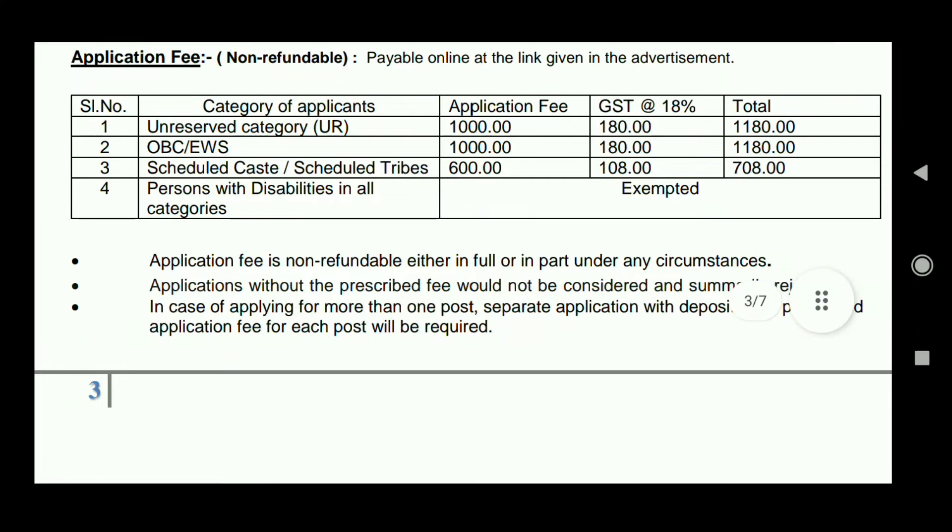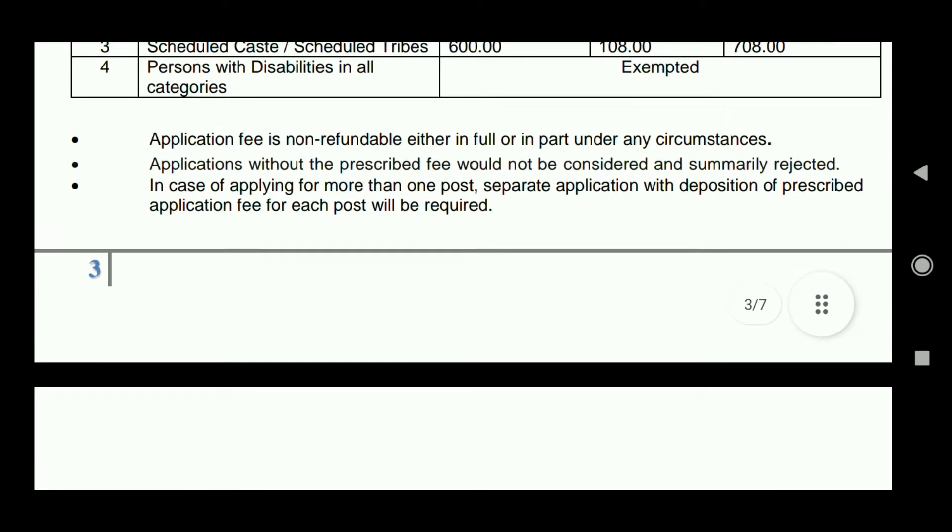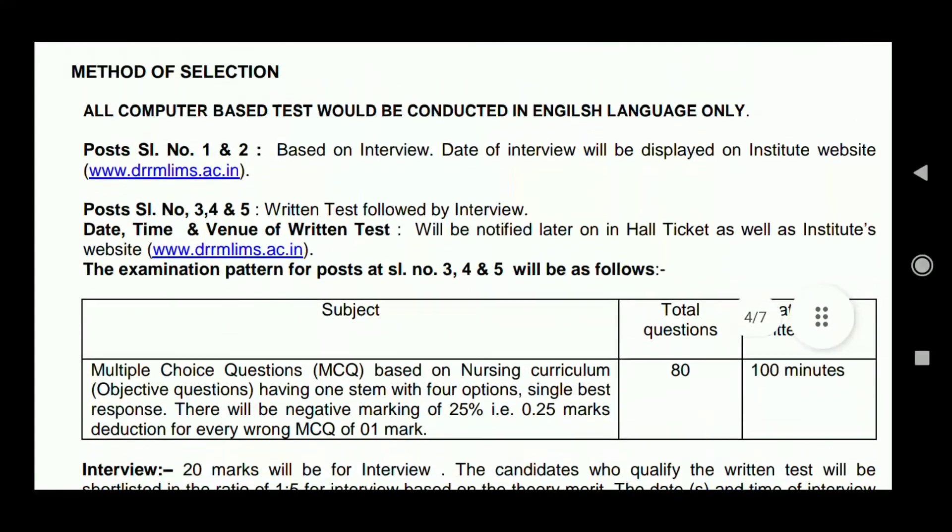The application fee will be paid online. For General/OBC category candidates it is Rs. 1,000 plus GST charges. For EWS and OBC candidates it is Rs. 1,000, and for SC/ST candidates it is Rs. 600. Persons with disabilities are exempted from the application fee.